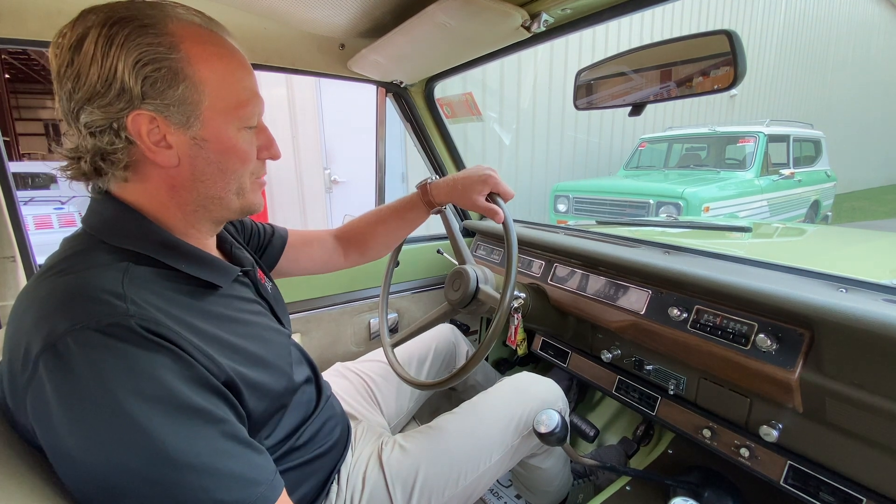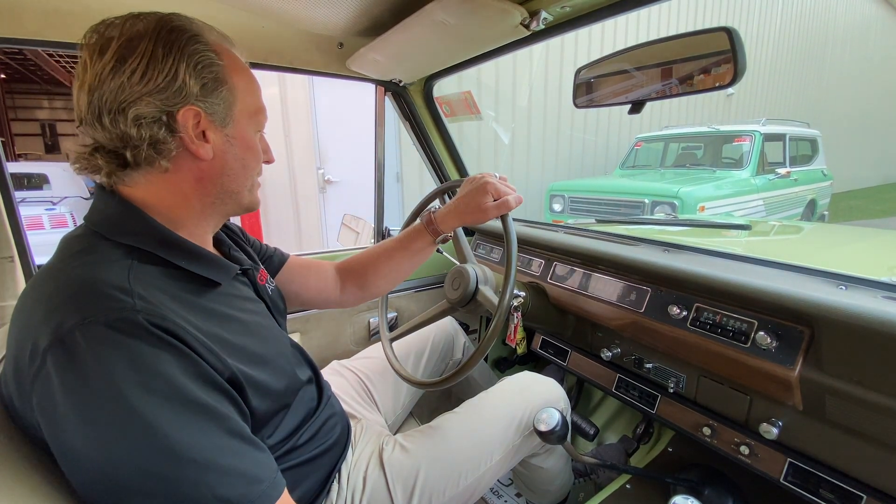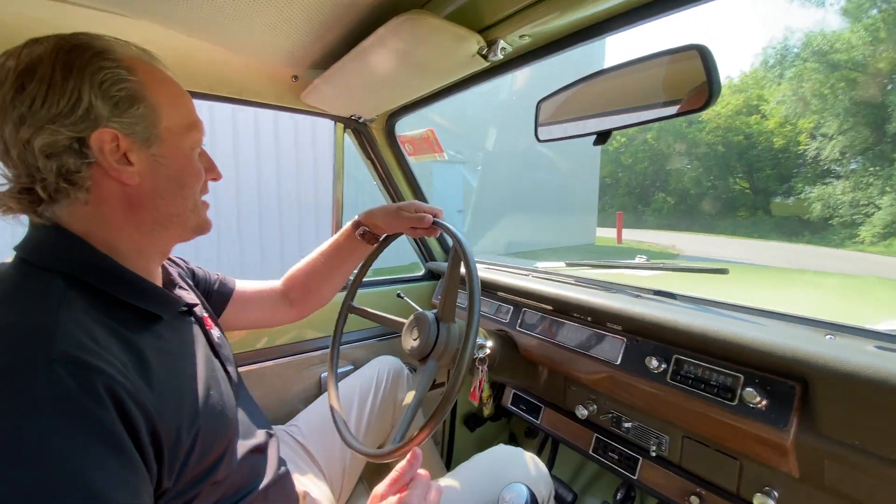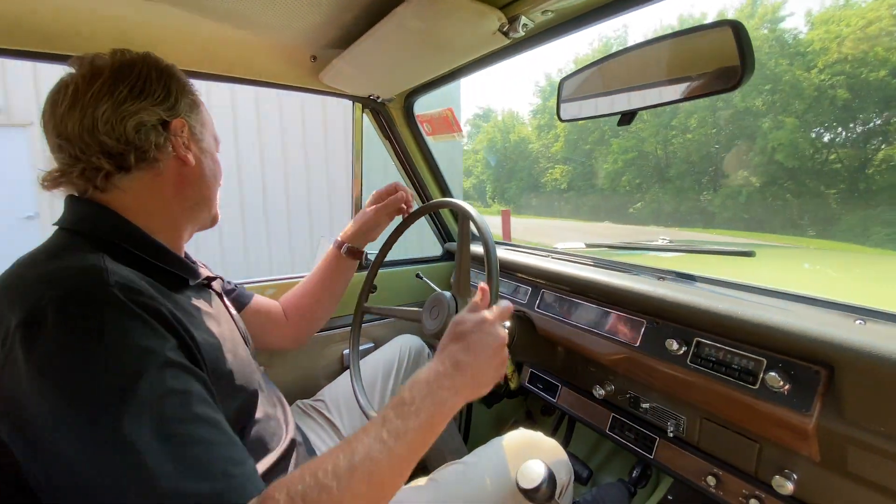This car has definitely been refurbished, nicely restored, and in really nice shape. This Rally package has the power steering, which is a nice add-on.